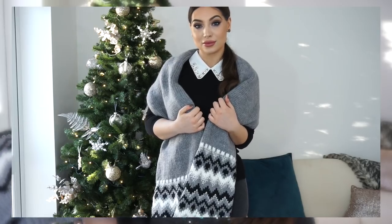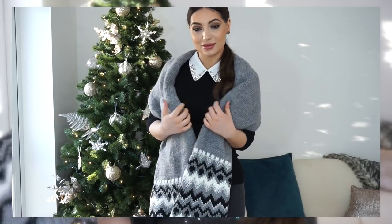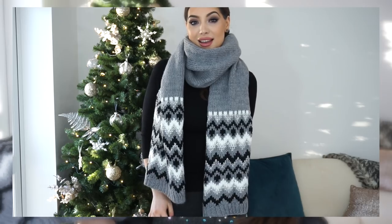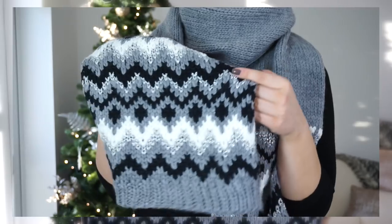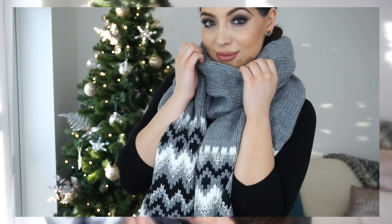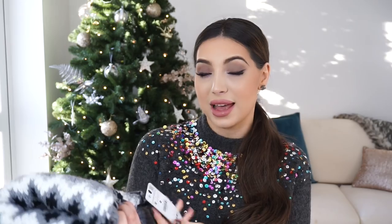I have three more items to show you. First is this gorgeous scarf — I absolutely love the colour. It's very long and chunky, and I love chunky scarves. I love that it's grey and it has a silver detail which will match my new bag that I showed in my previous vlog. It was reduced from £19.99 to £12.